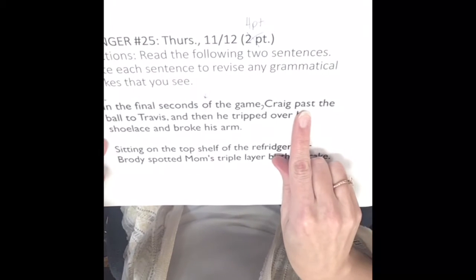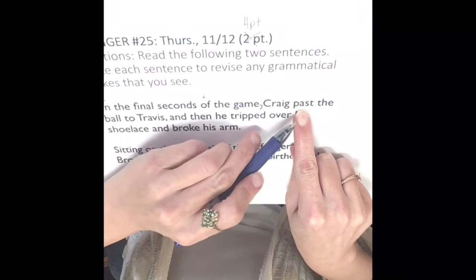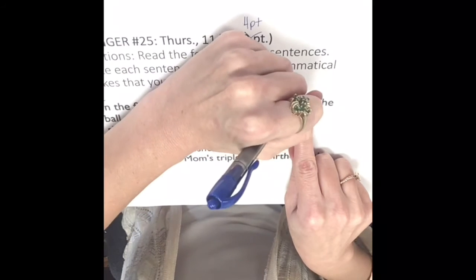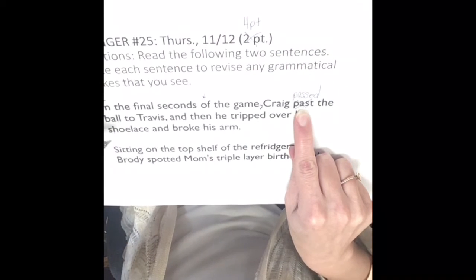The word 'past' — P-A-S-T — refers to time. If you want the action to pass something, this is the wrong word. We want P-A-S-S-E-D: 'Craig passed the ball to Travis.'